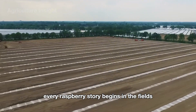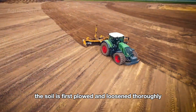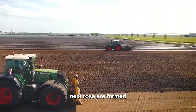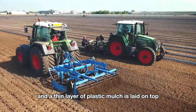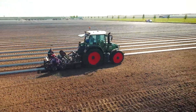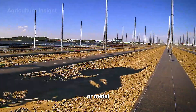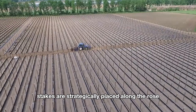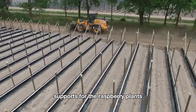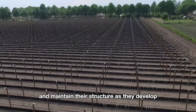Every raspberry story begins in the fields, where the journey starts from branch to berry. The soil is first plowed and loosened thoroughly to ensure it's well aerated and free of weeds. Next, rows are formed, and a thin layer of plastic mulch is laid on top to retain moisture and prevent weed growth. After the soil has been thoroughly prepared, sturdy wooden or metal stakes are strategically placed along the rows at regular intervals, serving as essential supports for the raspberry plants, ensuring they grow upright and maintain their structure as they develop.